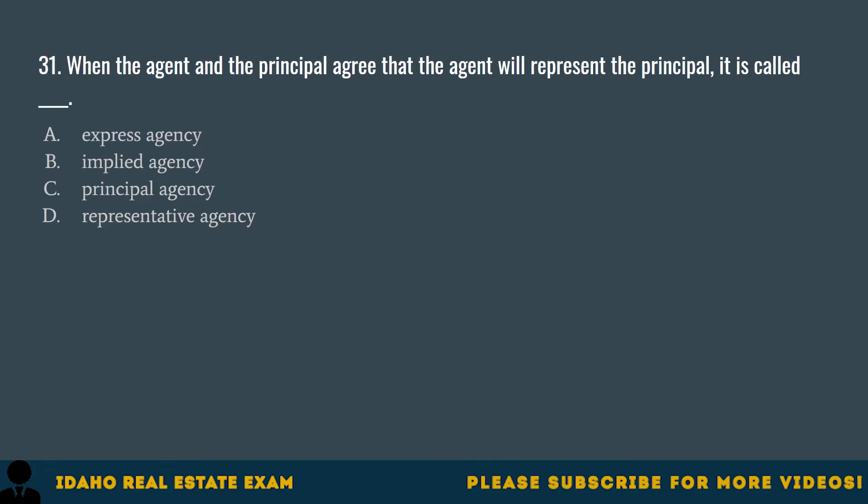Question 31. When the agent and the principal agree that the agent will represent the principal, it is called: A. Express agency. B. Implied agency. C. Principal agency. D. Representative agency. The correct answer is A, express agency. With express agency, both the agent and principal must come to a verbal or written agreement about representation.